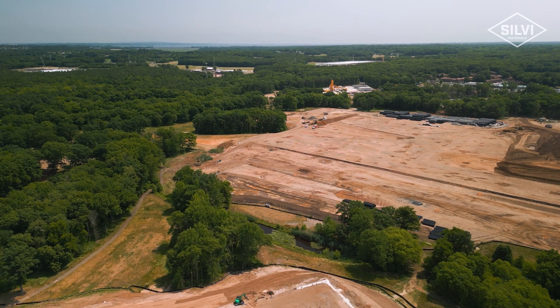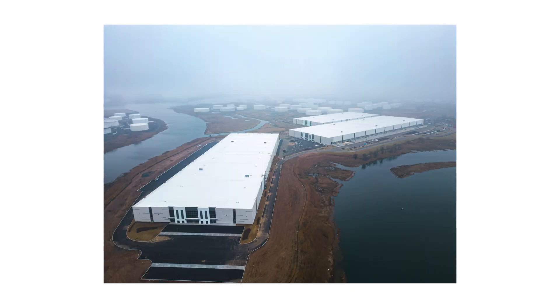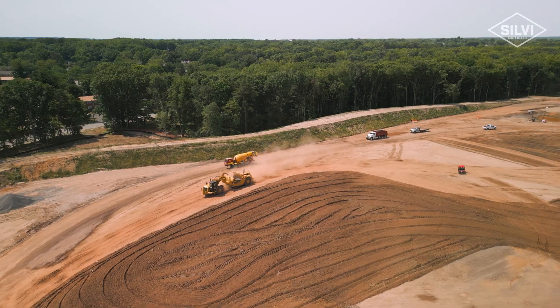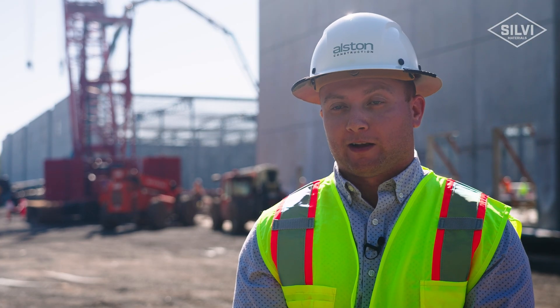Since our goal is to provide a quality product for our clients, it made sense to work with Sylvia on the batch plant on this site. Alston has worked with Sylvia across multiple projects — all of them have been very successful, and that's due to Sylvia's quality control and management, as well as the communication between both of our teams. As we continue on to our third building on this property, we look forward to working with Sylvia to the completion of all nine, and we look forward to more opportunities with them in the coming years.